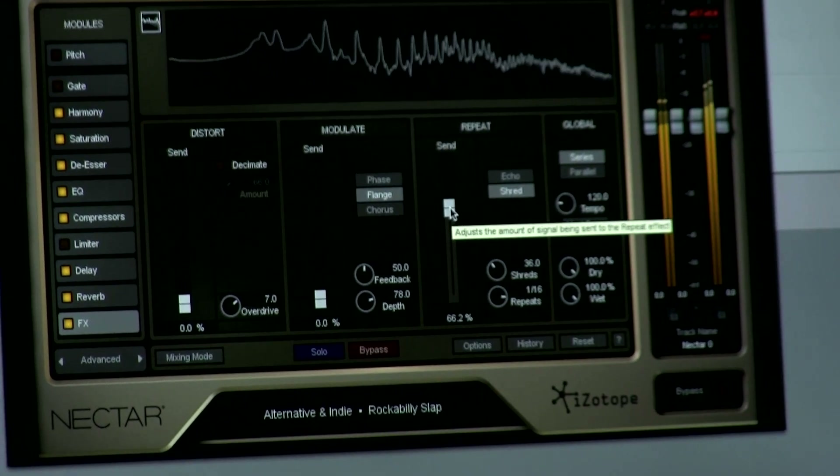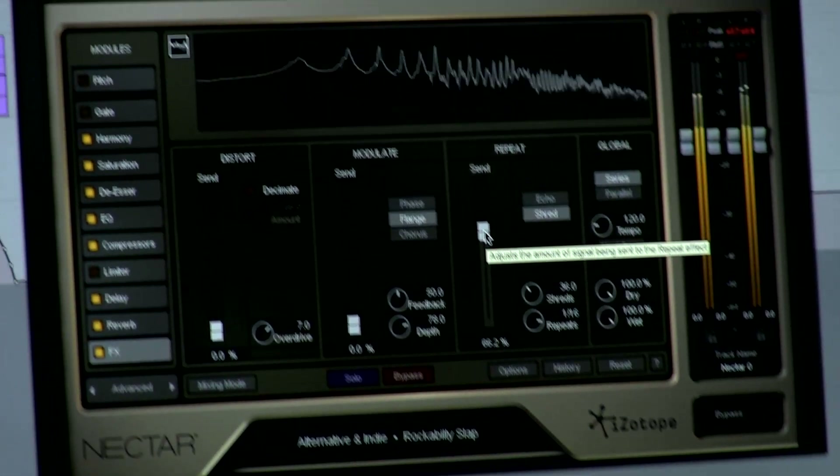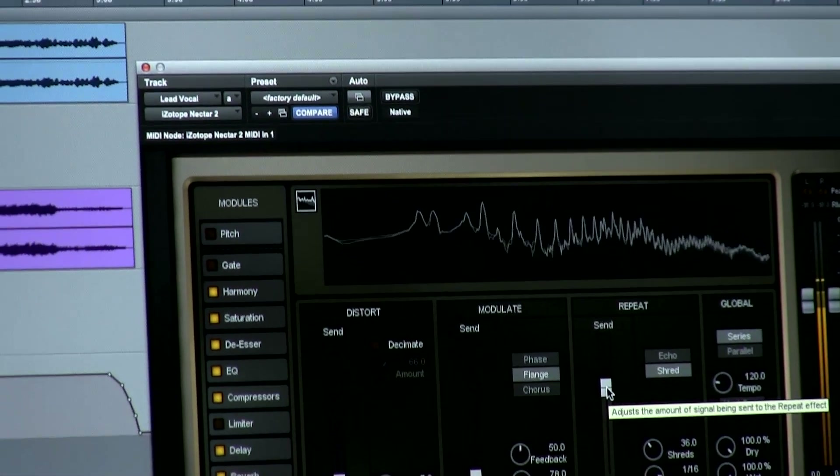Nectar 2 is a follow-up to our award-winning vocal production suite. It has everything from pitch correction, breath control, saturation, a plate-modeled reverb, a modeled de-esser, and a great new harmony module that lets you create automatic harmonies and also play them on a MIDI controller.